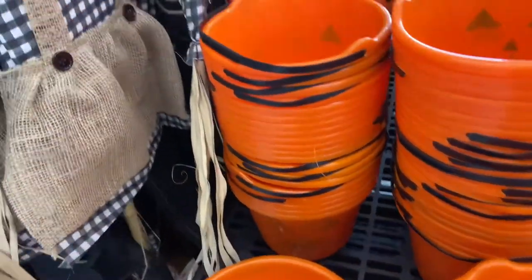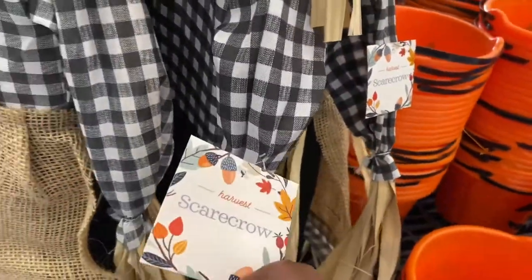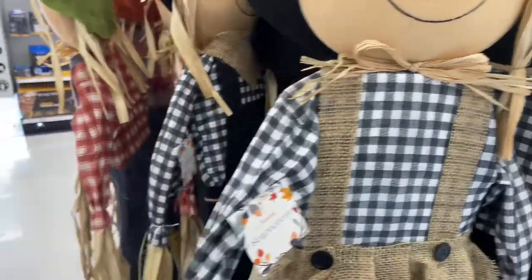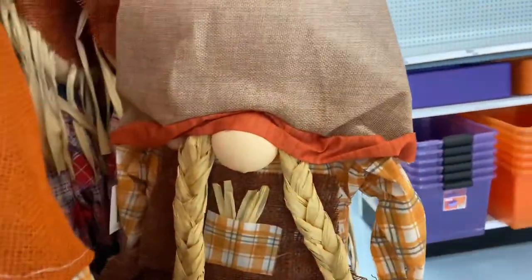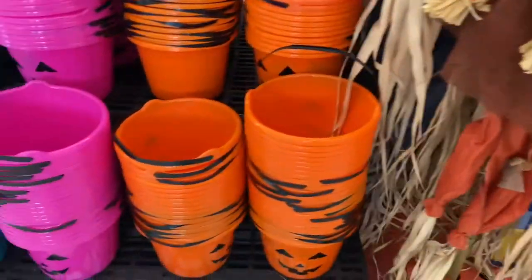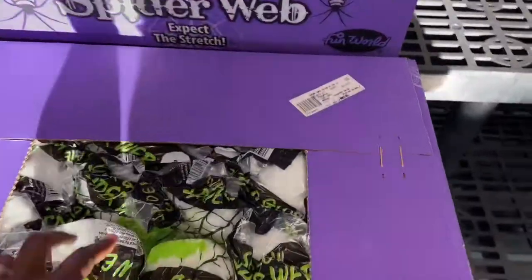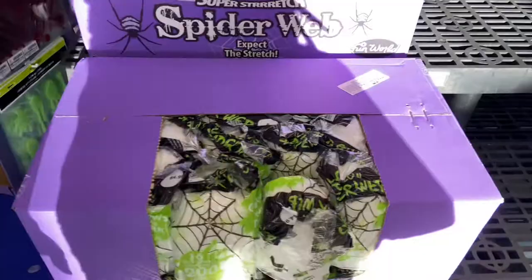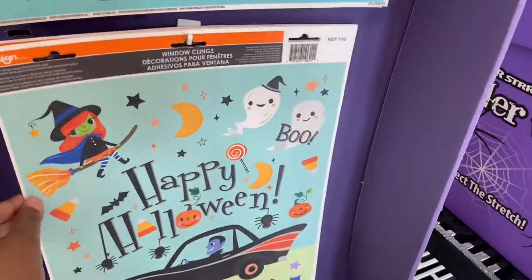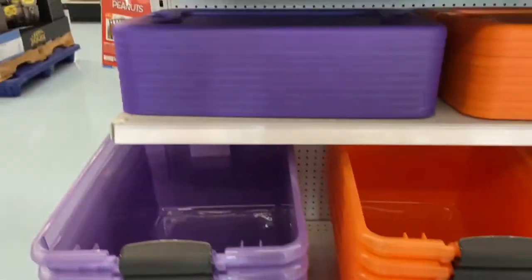I don't see prices on anything. Cute little scarecrows. $16.99 for the five-foot scarecrow. They have the known scarecrow. And I still don't see a price for the pumpkin pail. Rider width here, your webbing, your window decals. Storage bins are going for $7.99.